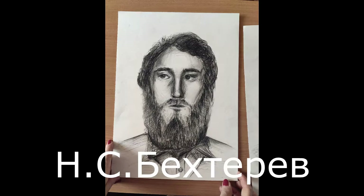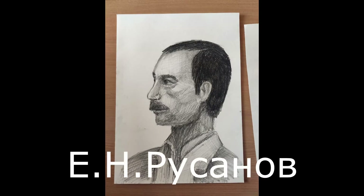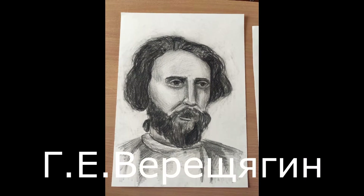These are portraits of famous Udmurt artists: Bechteliev, Vinogradov, Rusanov, Jolkin, and Virchagin. These portrait works were painted by my classmate Tichonova-Sofir.